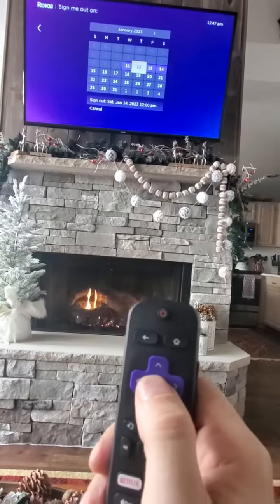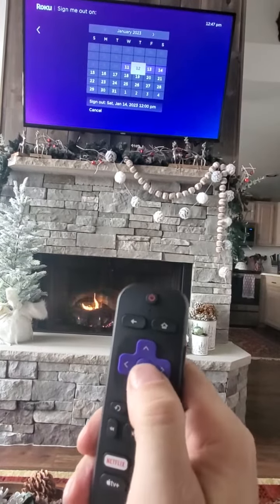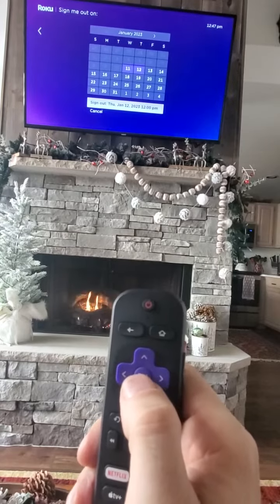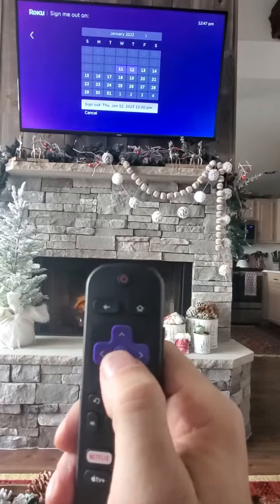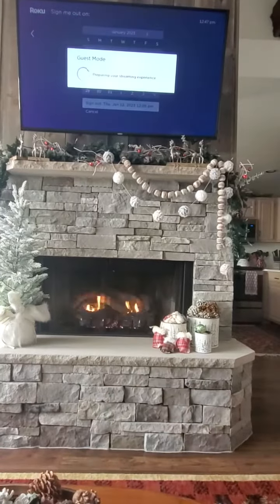I'll set this for one day from now, which would be the 12th. I'll hit OK, and then it says sign out January 12th at 12pm. I hit OK, and then you hit start streaming.